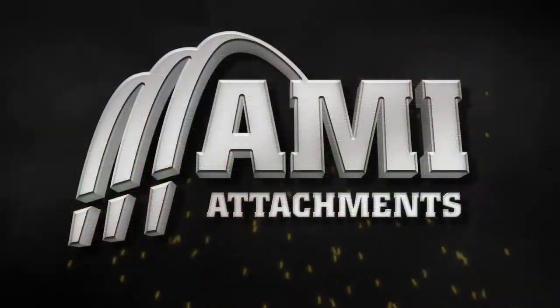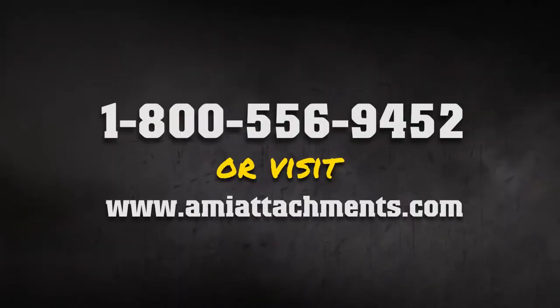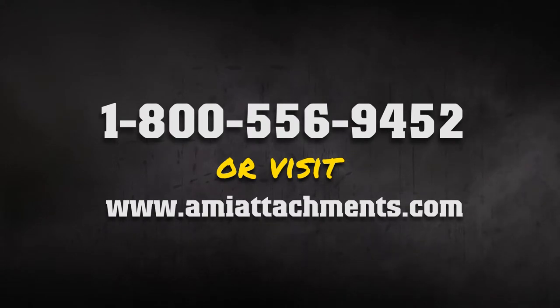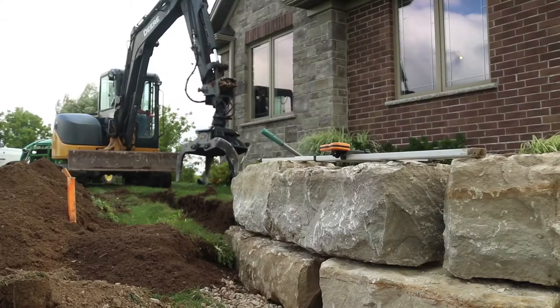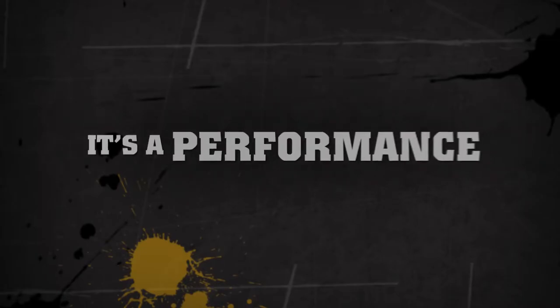Contact AMI Attachments for more information about the Rotating Utility Grapple at 1-800-556-9452 or online at AMIAttachments.com. AMI Attachments — it's not a job. It's a performance.